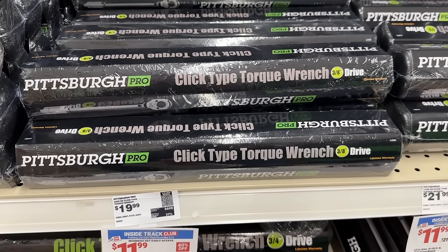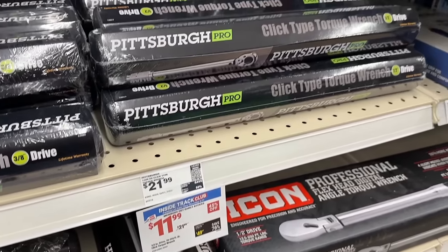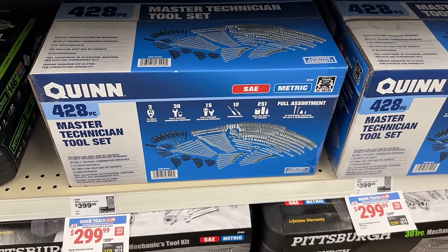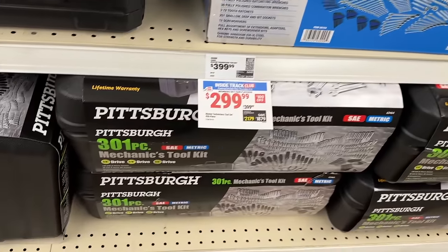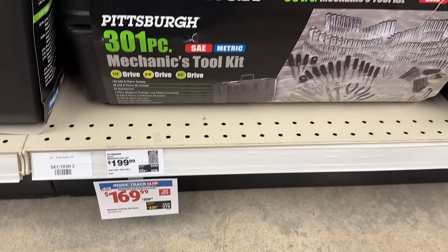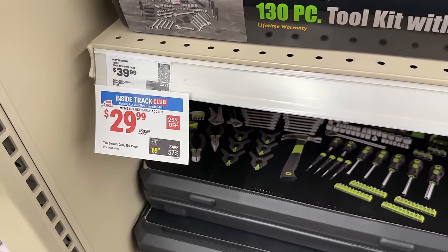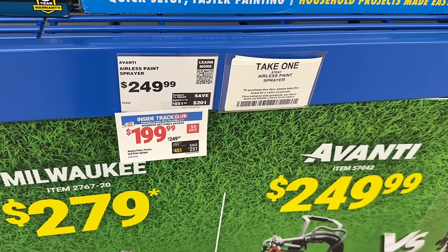Then we see a few more deals — we have the torque wrench on sale from Pittsburgh at pretty good prices. Then we also see the larger mechanic tool set for $299 from Quinn. And some Pittsburgh options as well. We have the 301 mechanic tool set — solid deal on that one. Then we also see the 130 tool kit with case for only $30 — again, a solid price and solid deal.